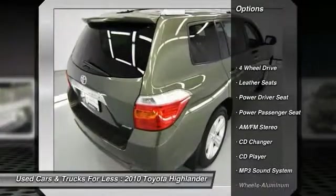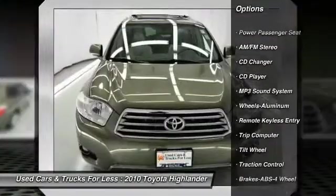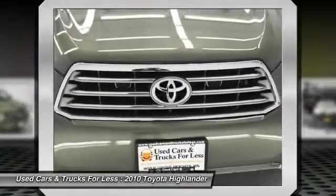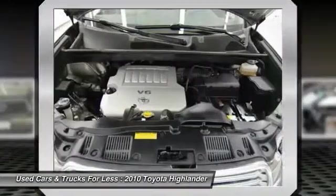CD changer, four-wheel drive, power passenger seat, anti-lock braking system, traction control, power steering, HomeLink garage door opener, air conditioning, aluminum wheels, cruise control.